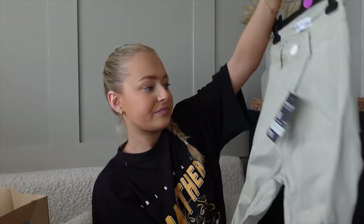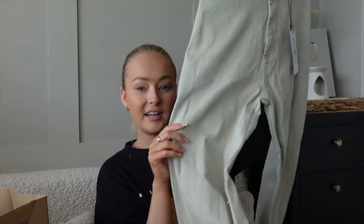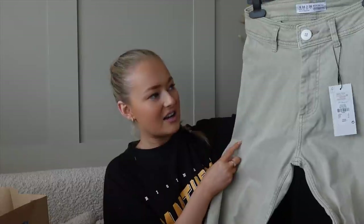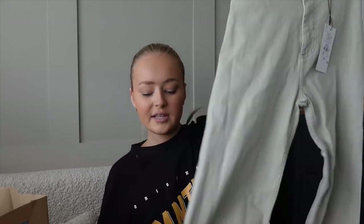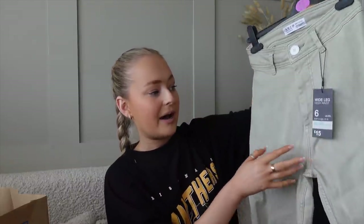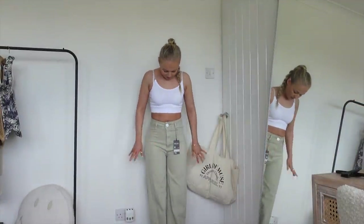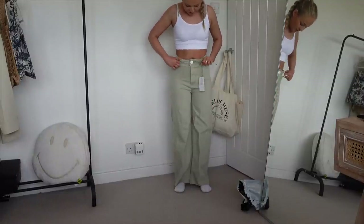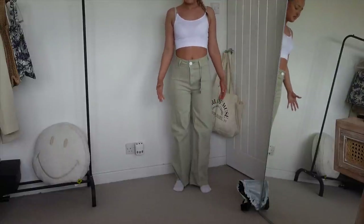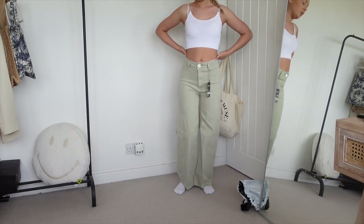Last haul I picked these up in pink, but they were a little too small so I sized up. I found them in this greeny color and I love these wide leg jeans. I already know from having the pink pair that they're a little short for me — I'm five foot two — but now I've sized up they might be longer. They're £15, wide leg, high waist, and I just liked the button detail. They fit really really nicely, they're really stretchy and comfy. They're just a little bit different — a nice middle ground between cargos and jeans.